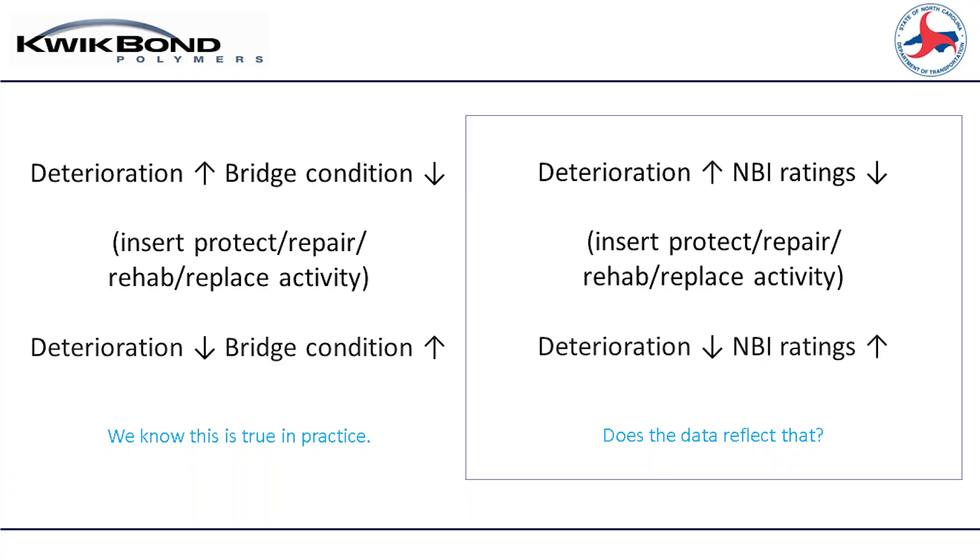We're going to pick up on what happened from the time Tim presented to now. Casey pointed out that some of our work has not been captured in our NBI data. We all know deterioration goes up and bridge condition scores go down, and so we specify a preservation activity. We expect that the deterioration then goes down and the condition goes back up. But in practice, is that always true? Casey pointed out that it's not.